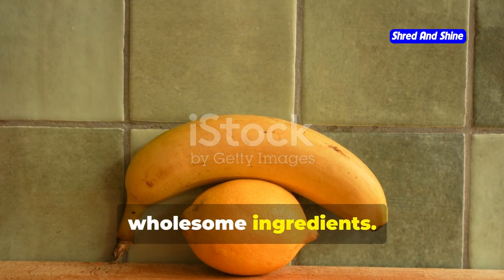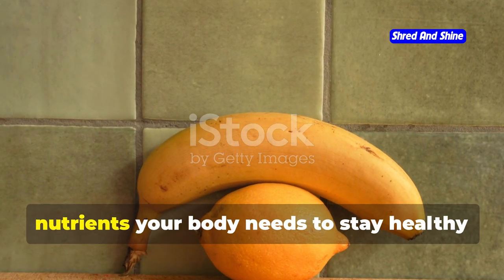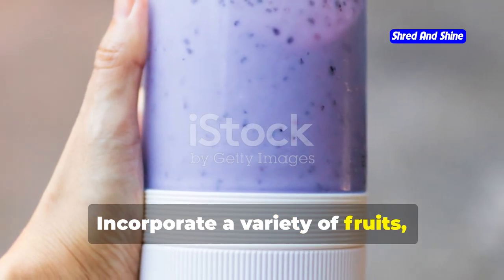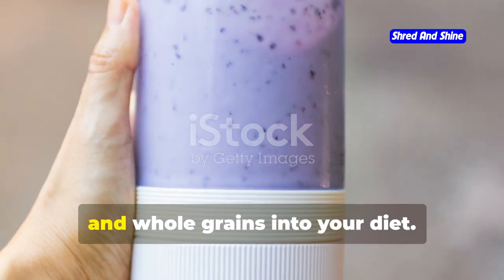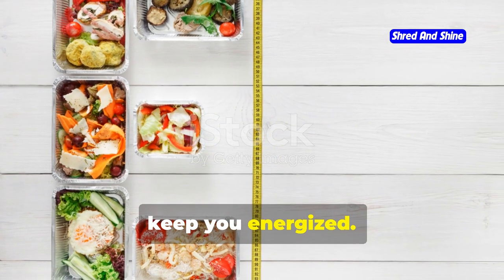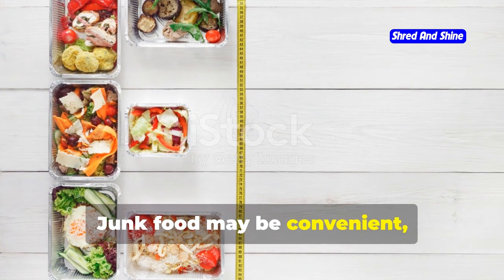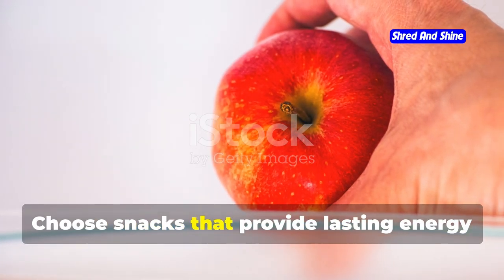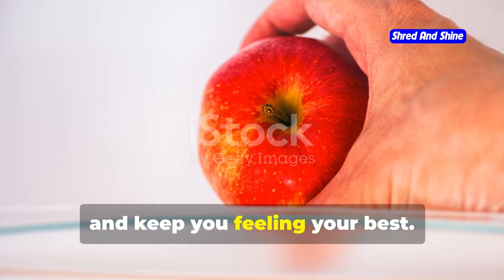Fuel your body with fresh, wholesome ingredients. Fresh, wholesome ingredients provide the nutrients your body needs to stay healthy and energized. Incorporate a variety of fruits, vegetables, lean proteins, and whole grains into your diet. Ditch the junk and opt for foods that keep you energized. Junk food may be convenient, but it often lacks the nutrients your body needs. Choose snacks that provide lasting energy and keep you feeling your best.